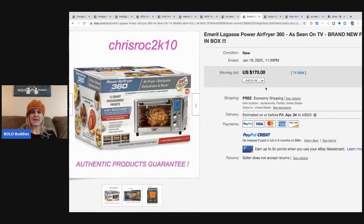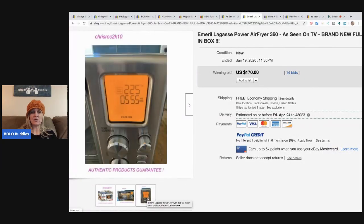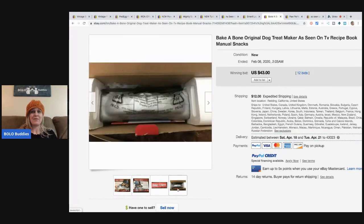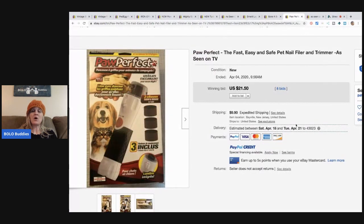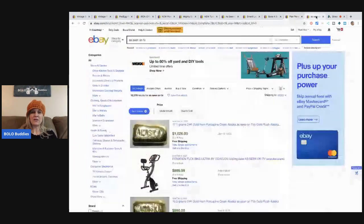The Emerald Power Air Fryer as seen on TV — there were a bunch of these in the sold listings, and this one went for $170 with 14 bids and free shipping. Then there's the Bake-A-Bone — a random, kind of strange As Seen on TV item where you can make dog treats. It sold for $43 plus shipping with 12 bids. The Paw Perfect pet nail filer and trimmer sold for $21.50 plus shipping.